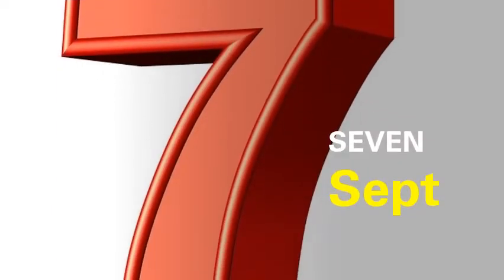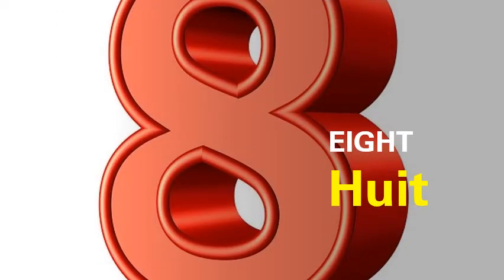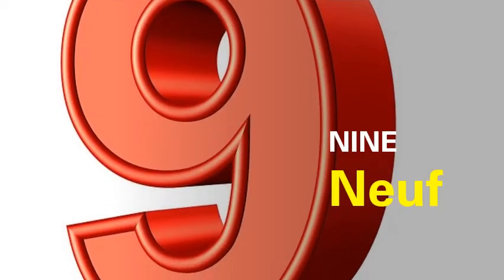Next we have seven. It's called sept. P is silent, so it will be pronounced as sept. Then eight — in French it's called huit. And nine, it's called neuf.